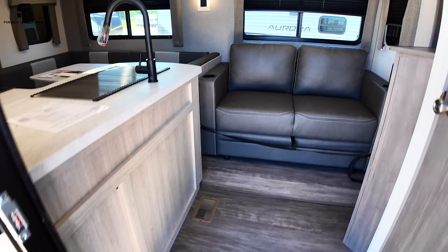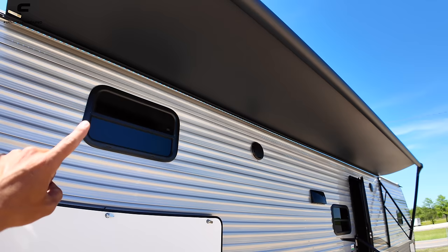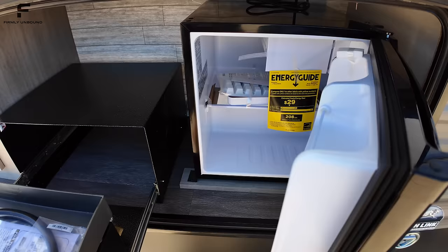Stepping outside, you have color-changing LED lights up in the awning — currently a teal color. There are JBL speakers outside as well, which is a more premium outdoor speaker. The outdoor kitchen includes a griddle cooktop, a bottle opener, and a mini refrigerator with an ice tray and a small freezer portion.